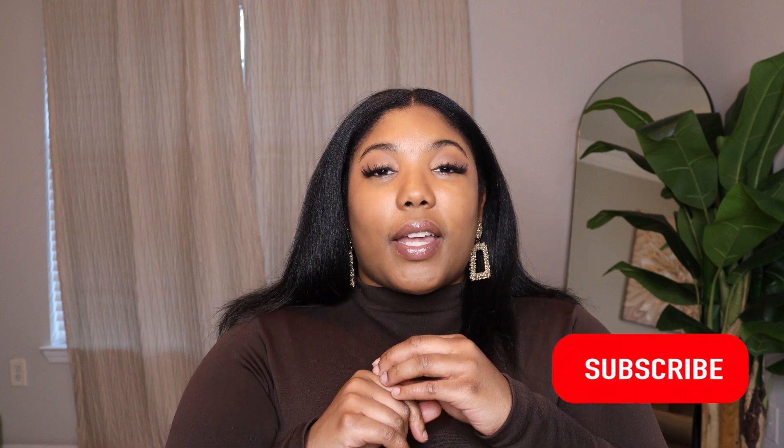Before we get into this video, make sure you hit that subscribe button, give this video a like, hit that bell so you're notified every time I post a new video, and share this video with a friend. We are friends now — we support each other. But yes, let me go ahead and get into these jeans.